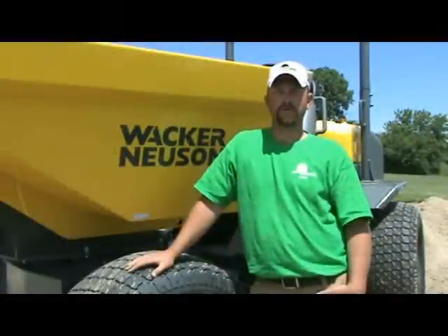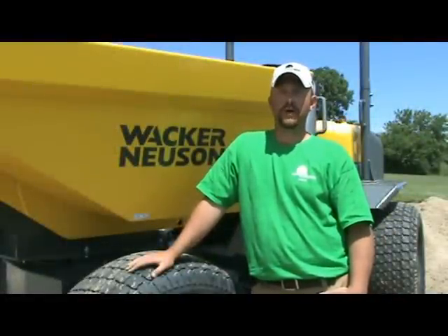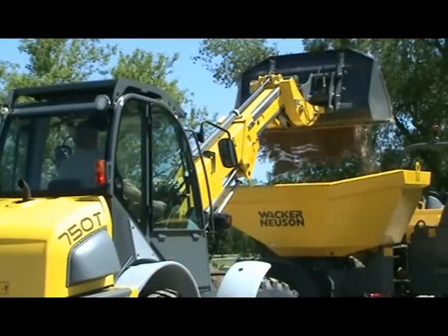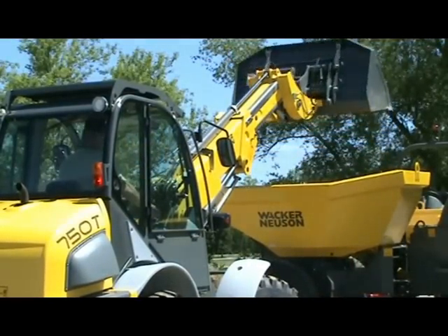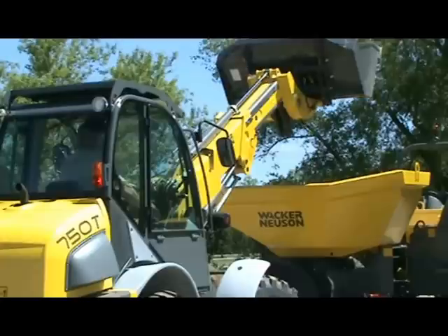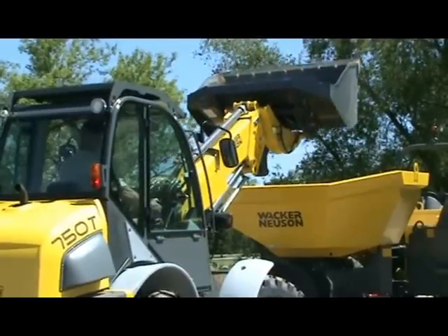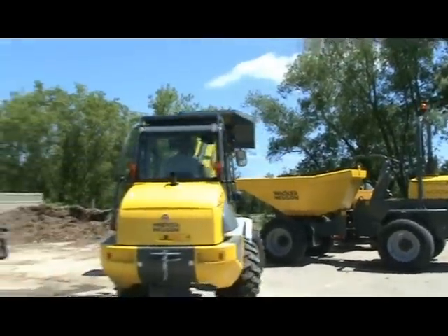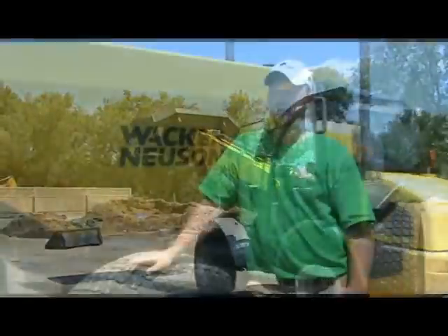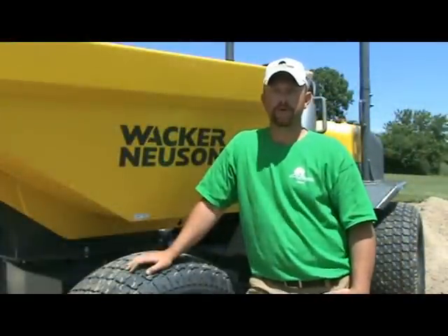We have used the dumpers, the wheel loaders, the excavators, and they've worked wonderful. The dumpers outwork our turf gators double-fold easily. The amount of soil and rocks that we can haul — we've gotten projects done a lot faster than we've been able to in the past.